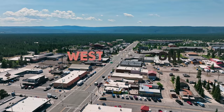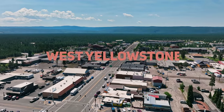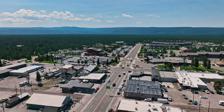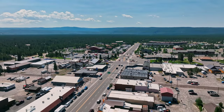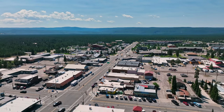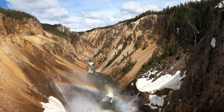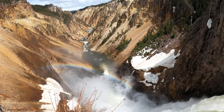Located in southwest Montana, West Yellowstone is a small gateway town to Yellowstone National Park. While in West Yellowstone, visitors can explore the many shops and restaurants in town, as well as take part in a variety of outdoor activities such as hiking, biking, and wildlife watching. During the winter months, West Yellowstone is also a popular destination for cross-country skiing and snowmobiling. No trip to West Yellowstone would be complete without a visit to the nearby Yellowstone National Park, where visitors can see some of the most amazing natural wonders in the world.